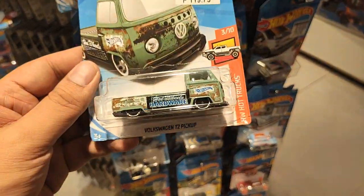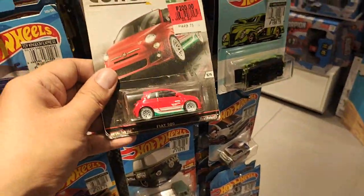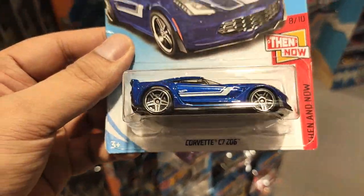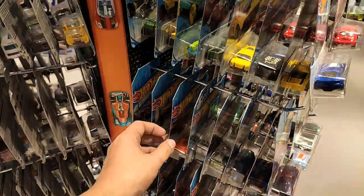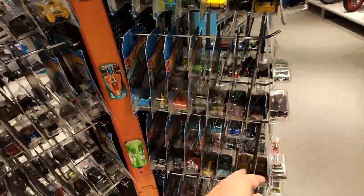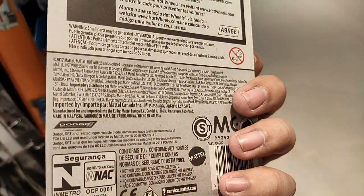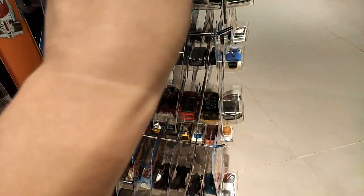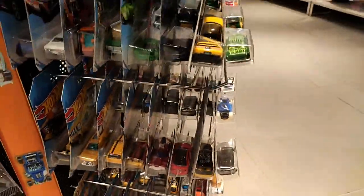There's a T2 pickup released around 2018, been on sale the longest time but nobody wants it. It could be a good donor car if you want to swap rubber tires on your Hot Wheels. And here's a beautiful one — SRT Demon in yellow, a really solid Hot Wheels casting.